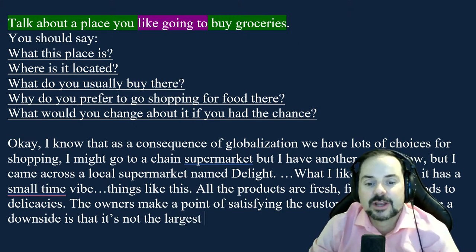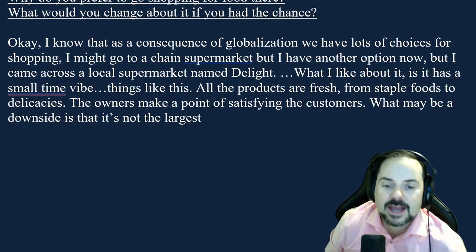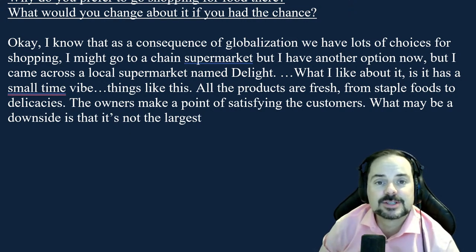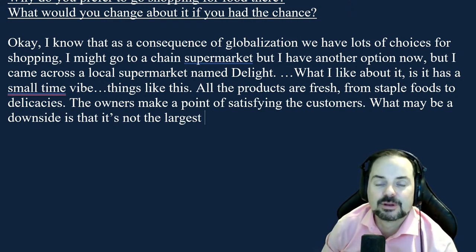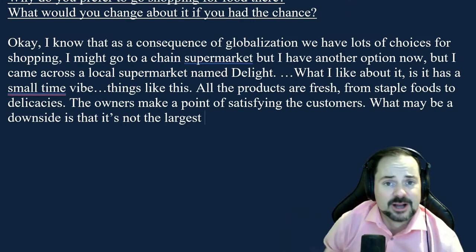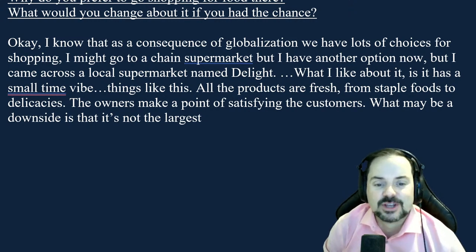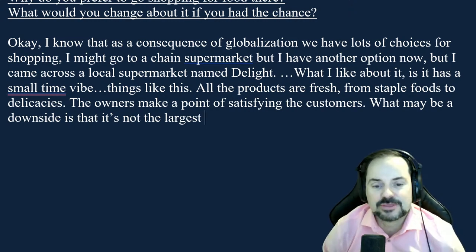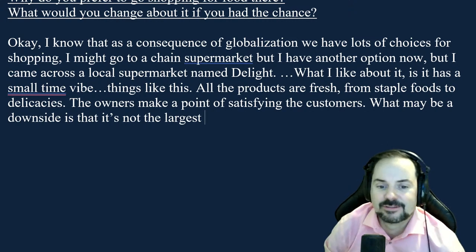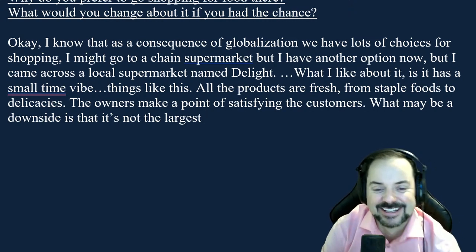Feedback for Romelia: you went the risky route of choosing a local market. I commend you for it, but it costs you. It's clearly more difficult to discuss a local family-owned supermarket. You have to be very effective at describing what it is and where it is — I have no idea about this place, so you have to paint me a picture. You didn't actually tell me at the beginning how small it is, so I don't really have a picture of the store.